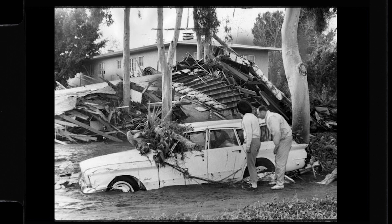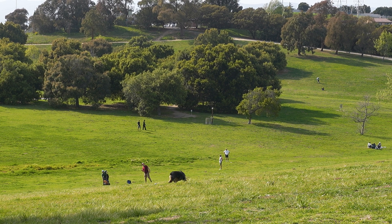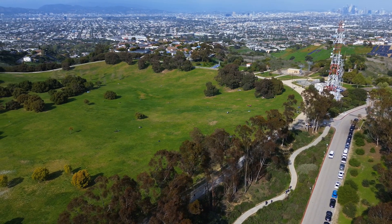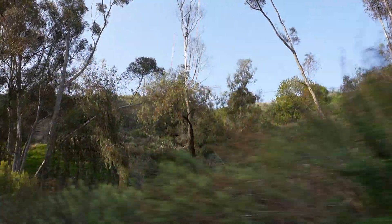Today, if you were to come to this park that now stands where the reservoir once was, you would not know of the disaster that took place here. The park is peaceful. This site is now part of the Kenneth Hahn State Recreation Area — a sprawling urban park with tons of hiking trails, playgrounds, and amazing views of Los Angeles.